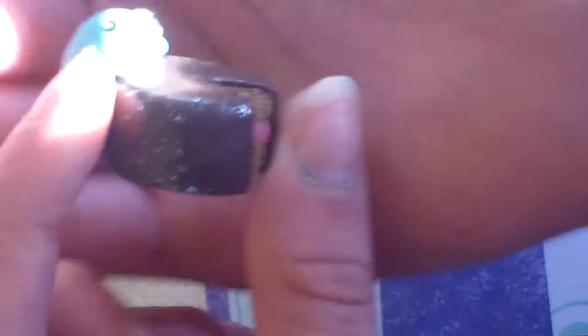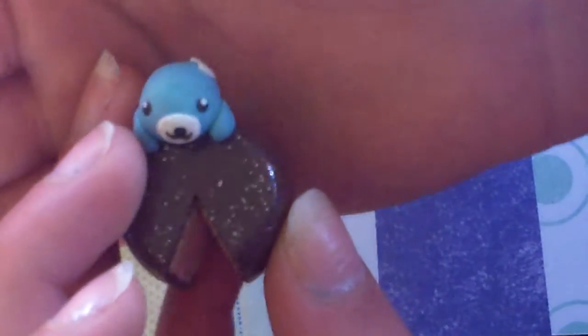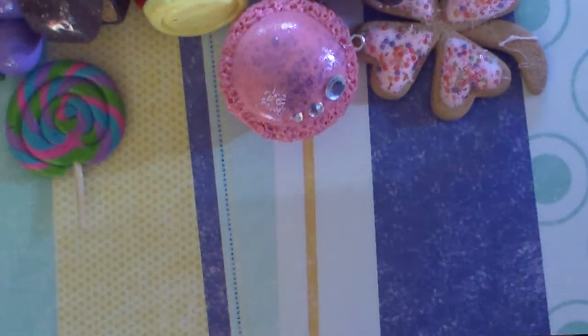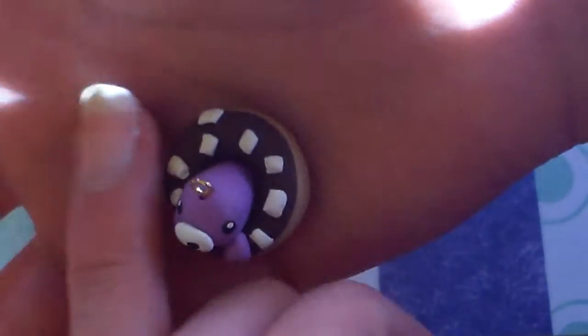This Mamagoma on a cake — sorry about the raspiness of my voice. But it is really, really cute. It's a little bit larger than my ring finger. So, this little Mamagoma on a cake — it's so cute. And I also have a Mamagoma in a donut, and it looks like this. And it is also so cute. It is definitely the size of my ring finger.